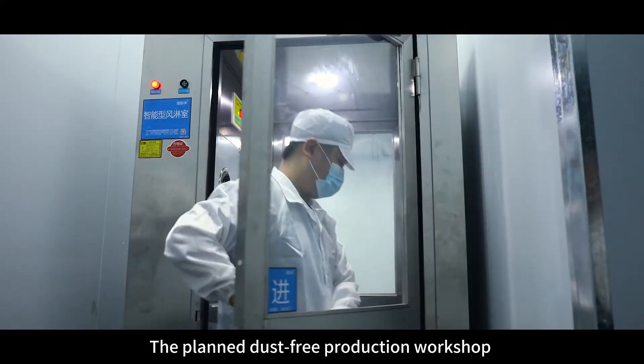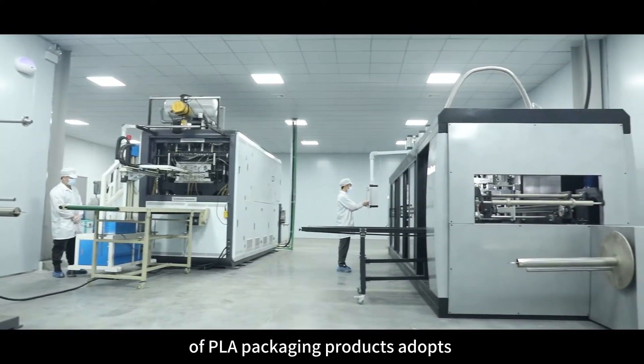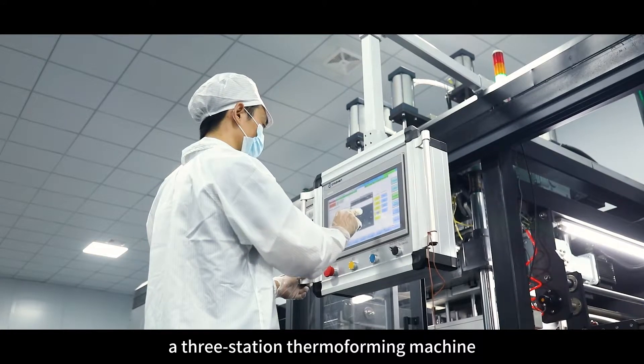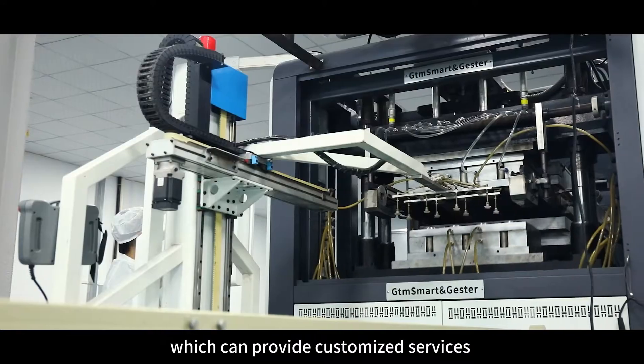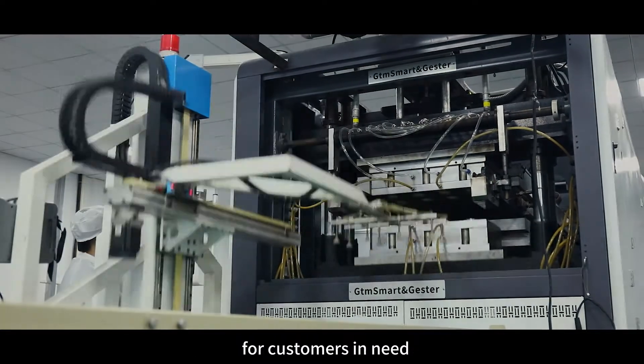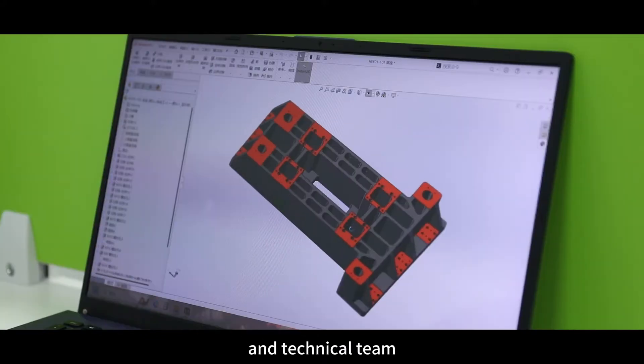The flat mode table facilitates more efficient application outputs. The planned dust-free production workshop of PLA packaging products adopts a 3-station thermoforming machine and a servo-cup thermoforming machine, which can provide customized services for customers in need.